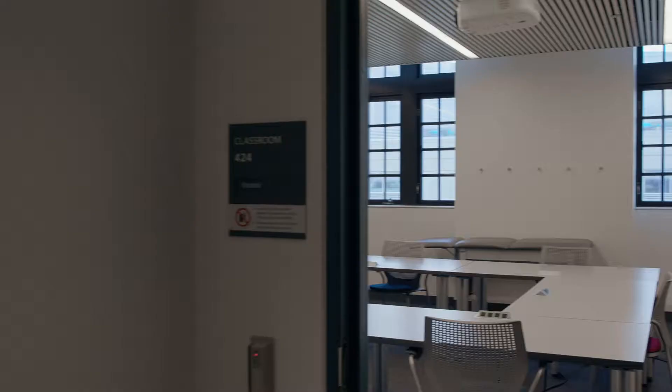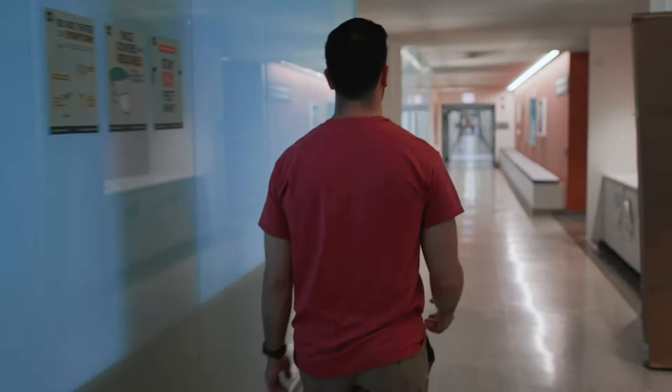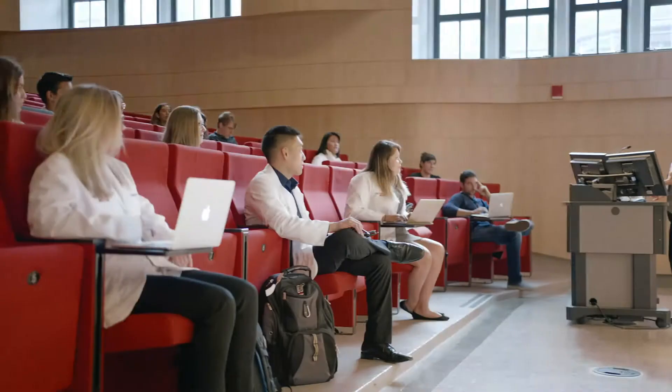Down the hall there are small study rooms that students can reserve 24 hours a day for small group study or clinical skills practice. They are located on the second, third, and fourth floor. Further down this hallway is one of our main lecture halls where large group lectures are held.